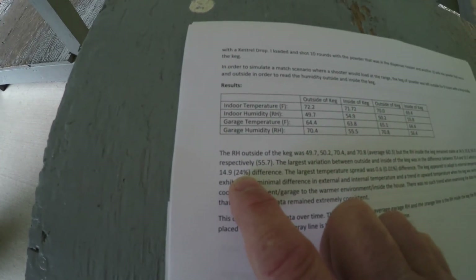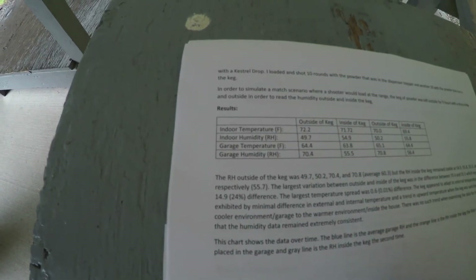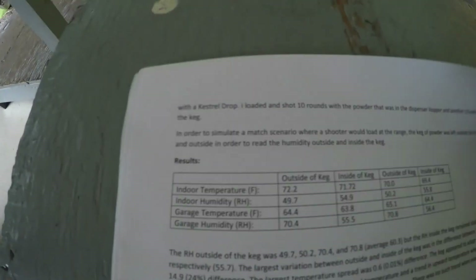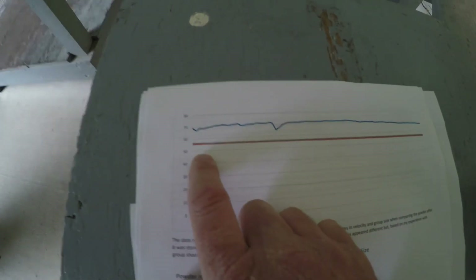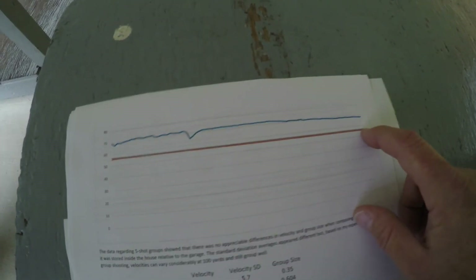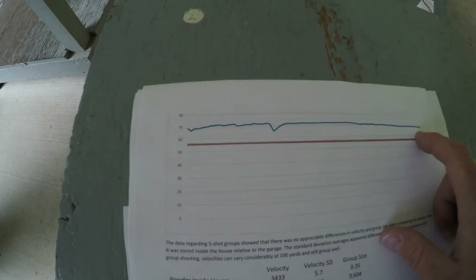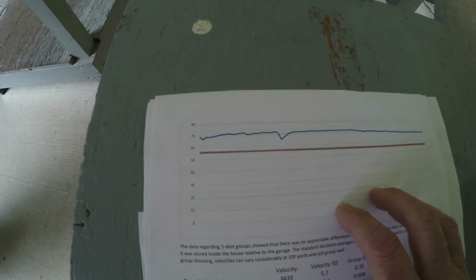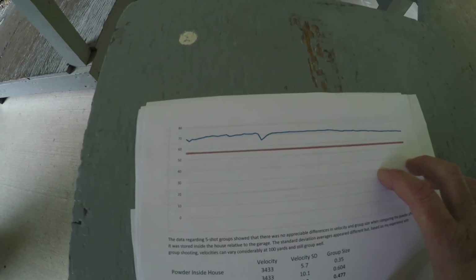All results were very consistent around 55% relative humidity. The largest temperature spread between inside and outside the keg was 0.6°F — a 0.01% difference. But the humidity outside versus inside the keg showed a whopping 24% difference. Even with relatively high external humidity, the internal humidity of the powder inside the container did not actually change. Here's a graph showing data averaged across all sessions — the two lines are hard to distinguish because they are so consistent over the 17.5-hour period.